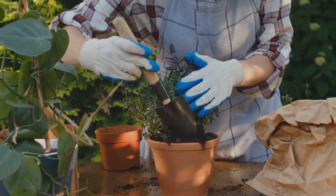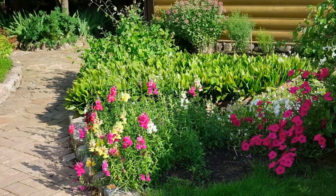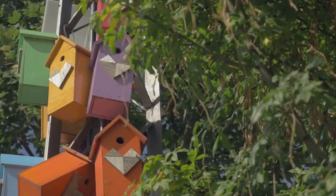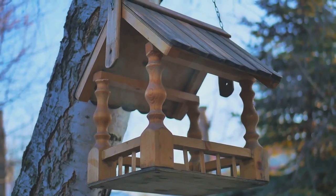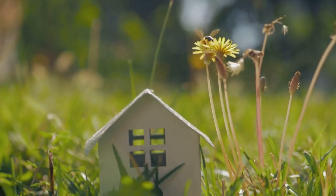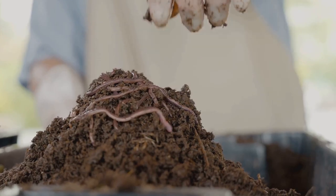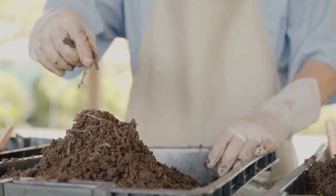Firstly, think about water usage — opting for water-wise plants that thrive in your local climate and require less watering is a sustainable choice. You can also consider installing a rainwater harvesting system to further reduce your environmental footprint. Secondly, embrace the concept of a wildlife-friendly garden: by providing a habitat for local fauna, you contribute to biodiversity and benefit from natural pest control. Building a bug hotel or installing a bird feeder are simple steps. Thirdly, consider composting — it's a fantastic way to recycle organic waste into nutrient-rich soil, and a natural alternative to chemical fertilizers.